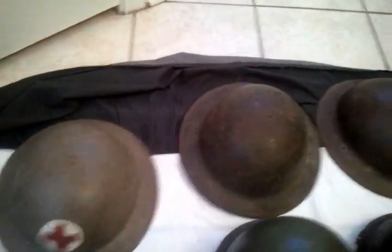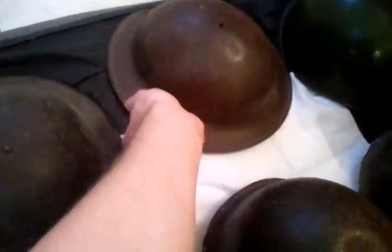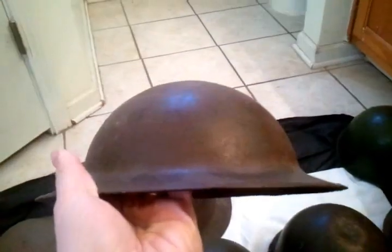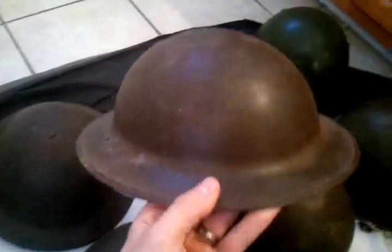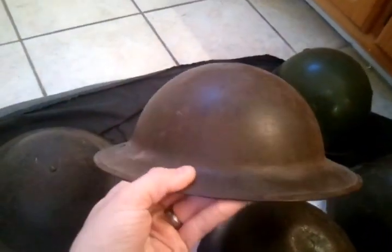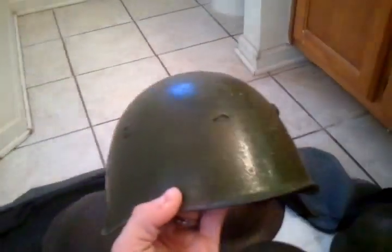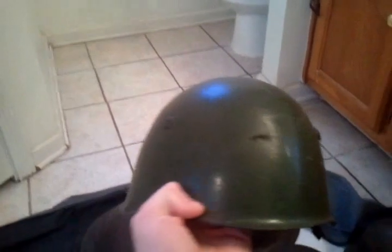Moving on, I got this World War One era Doughboy helmet. It's pretty pitted and rusty — most people would consider it relic condition. No liner, but still a nice helmet. It's one of my first ones. I gave $20 for this one at an antique store. Moving on, I got this Model 1933 Italian helmet.